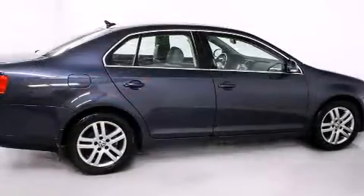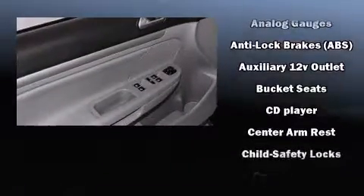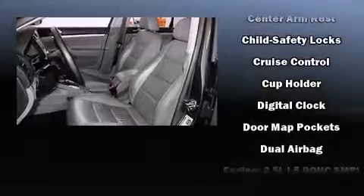Volkswagen also prioritized safety and security with features such as head curtain airbags, front side impact airbags, traction control, brake assist, and anti-whiplash front head restraint.